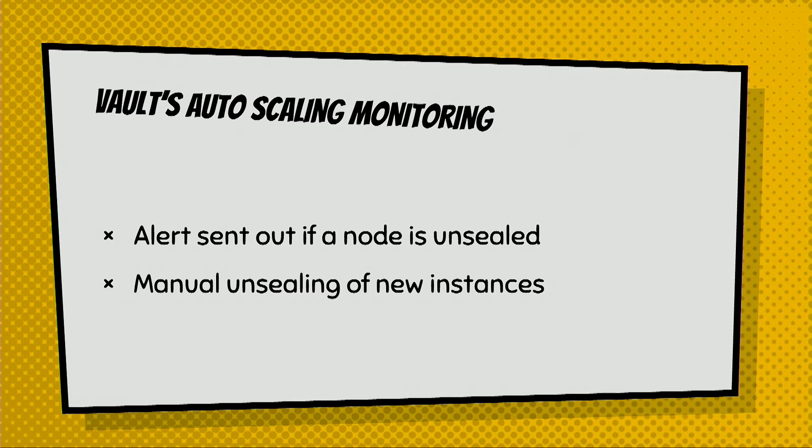Currently, if our Vault cluster auto-scales, an ops engineer has to manually unseal Vault and we'll get an alert to do so. And this is on purpose — we chose not to automate the unsealing process as we feel it is the best way to keep our secret infrastructure fully secured. Our entire Vault infrastructure is maintained on one single CloudFormation template that we keep in GitHub.